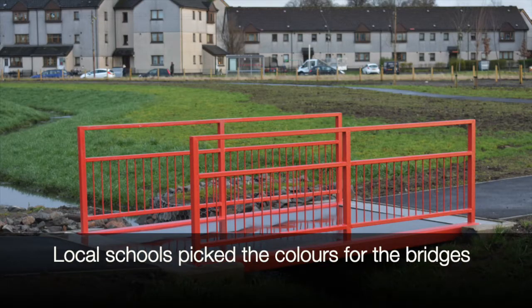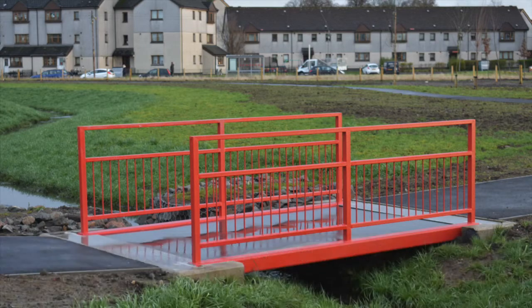The bridges that we see in front of us, they used to be grey. I wasn't particularly happy with the grey colour, so we got the local school involved and they picked the colours — so we have red, green, blue and yellow.